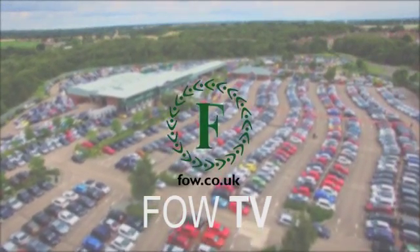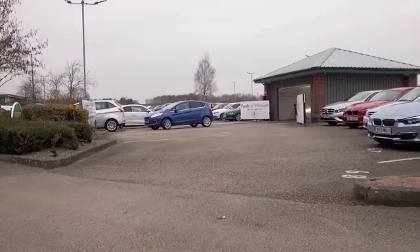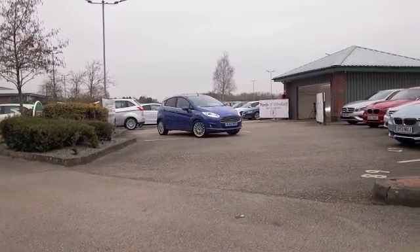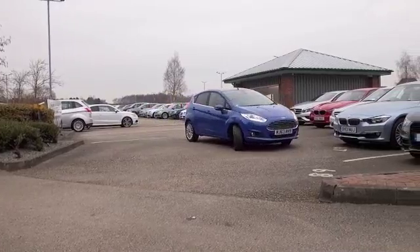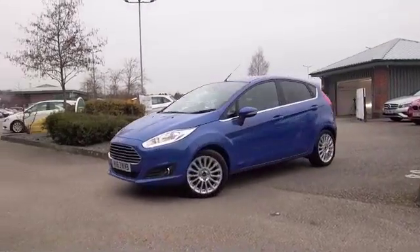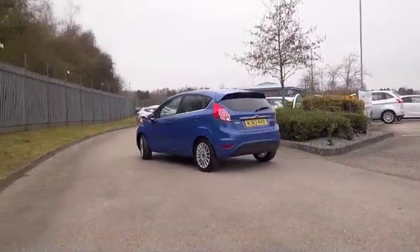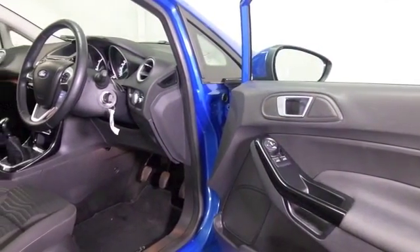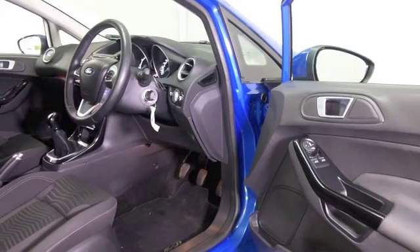I'm a big fan of the Ford Fiesta and I have to say in this shade of blue it looks absolutely stunning — nice alloys on this one as well. A one litre EcoBoost from 2013 which still has this sparkle to it, with about 9,000 miles on the clock, so that's certainly nothing to worry about there.